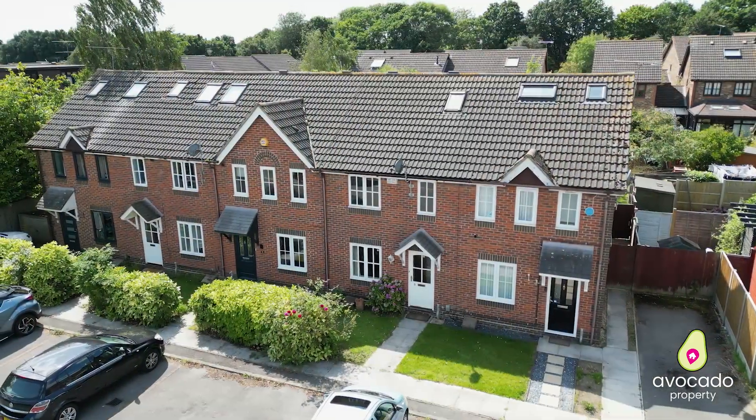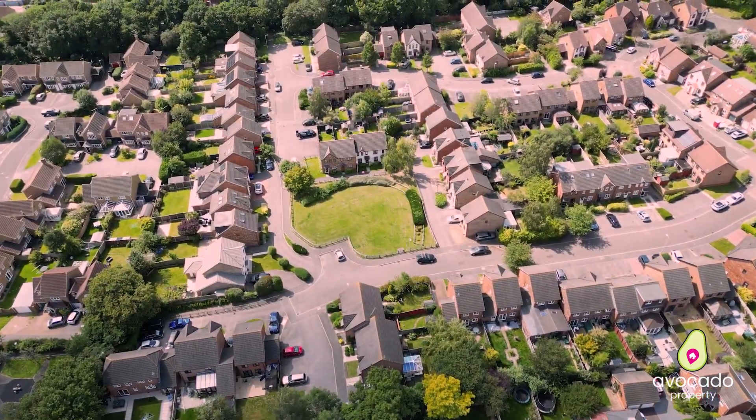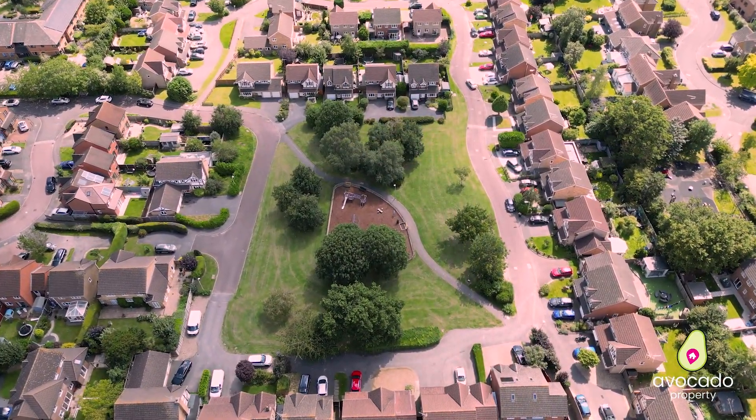Before I take you inside, let's go and see the area. This location is great for families, in particular the catchments, because you've got Radstock Primary School not too far. You've also got loads of green space like this one at the end of the road, and just through that cut-through will take you to a big play park too.